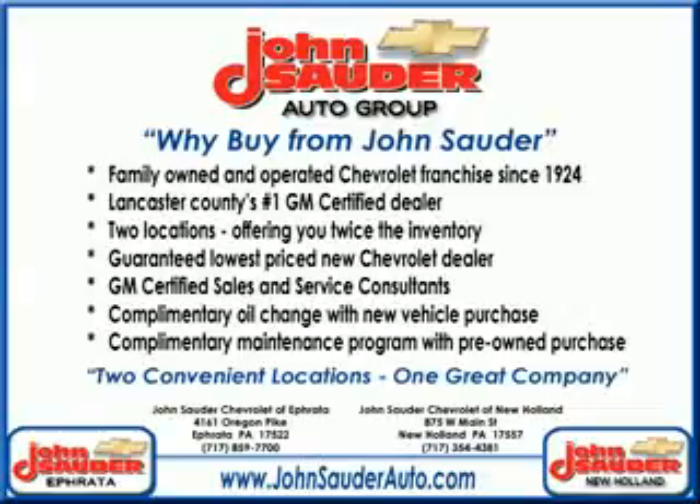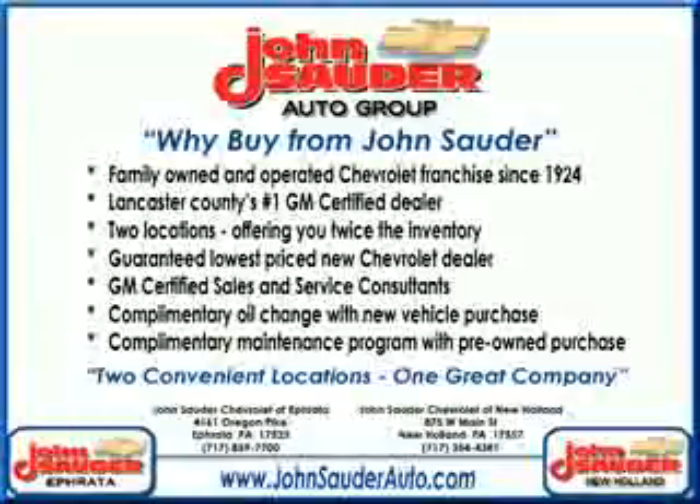Thank you for choosing John Sauter Auto Company, home of the guaranteed lowest price, friends and family referral program, and the lowest price on tires, guaranteed. Visit us on the web at johnsauterauto.com or stop by one of our full service GM dealerships — Ephrata is off the Brownstown exit of Route 222, or New Holland located along Route 23.